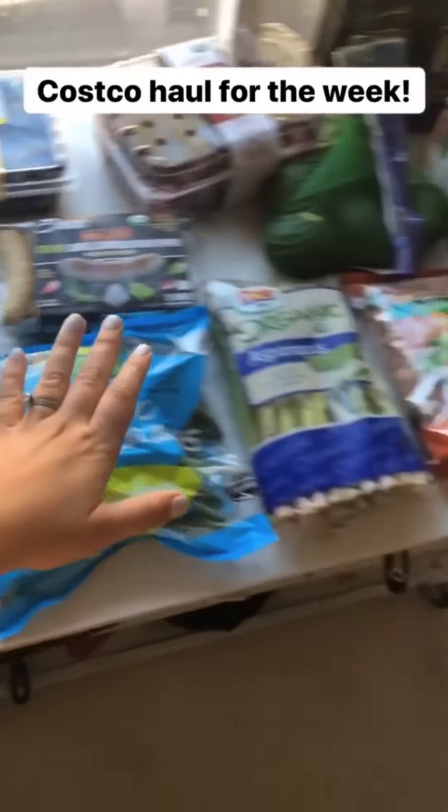We just got back from grocery shopping for the week. I thought it'd be fun to show you everything that I bought at Costco and why I like it. I've shown you guys all the good Whole30 and keto things, but I want to tell you what my favorites are. So here is my haul for the week.